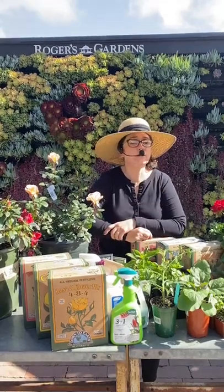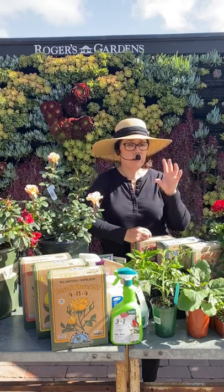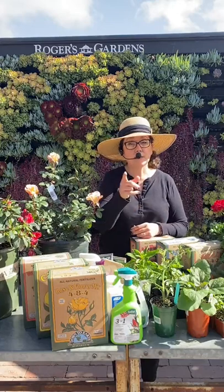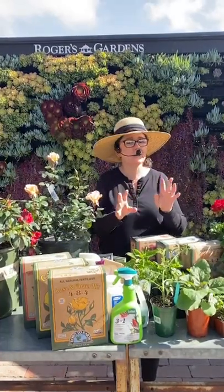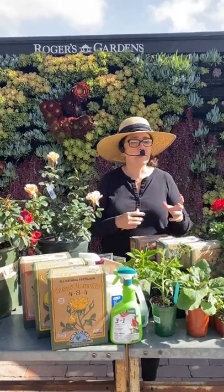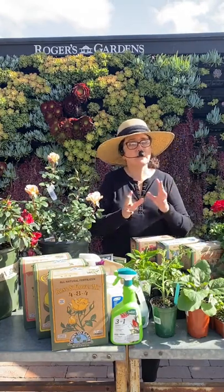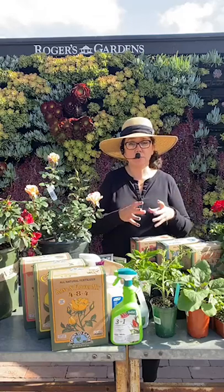For deciduous fruit trees, you're probably seeing a lot of new growth and some flowers starting. If growth is still in the pink-bud stage, you can still copper spray to prevent overwintering fungal problems — especially for peaches, to prevent peach leaf curl. This is the last month for copper spray. If trees are fully leafed out, stop — it can burn the leaves and it's blue, so it can stain surfaces. Give a light last round of copper spray and then stop.